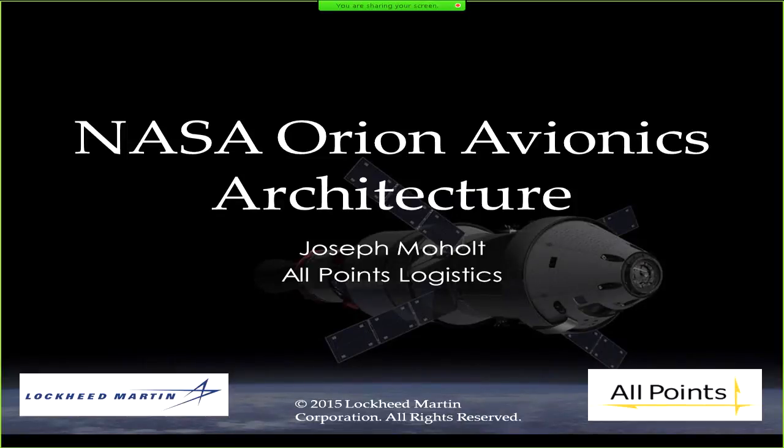Our next speaker is Joseph Moholt of Lockheed Martin. I'm Joey Moholt — actually with All Points Logistics. I work out at the Lockheed facility on Orion. It's a good company with an unfortunately common acronym, so it provided a bit of confusion.